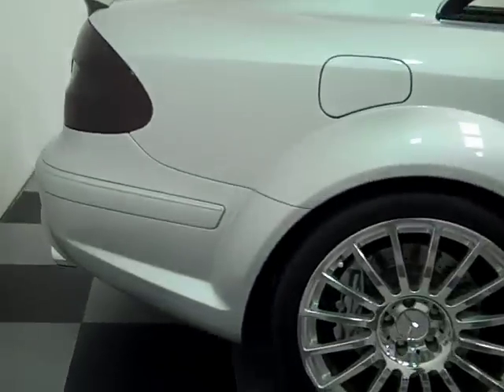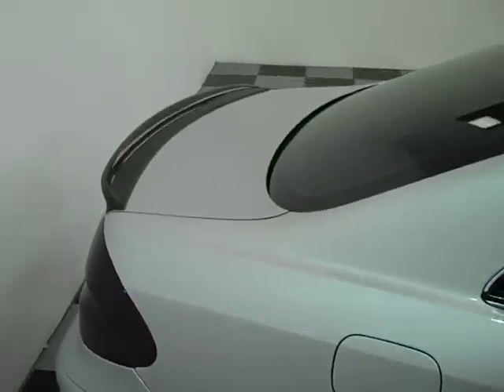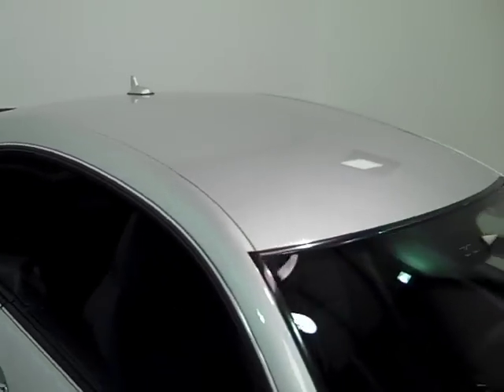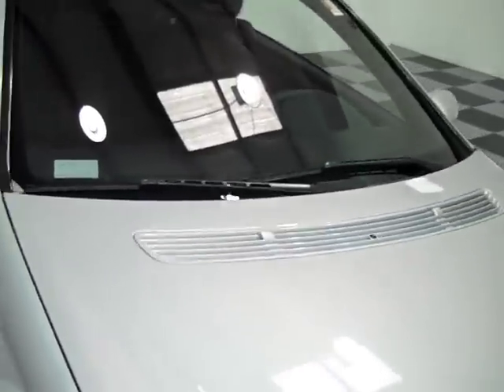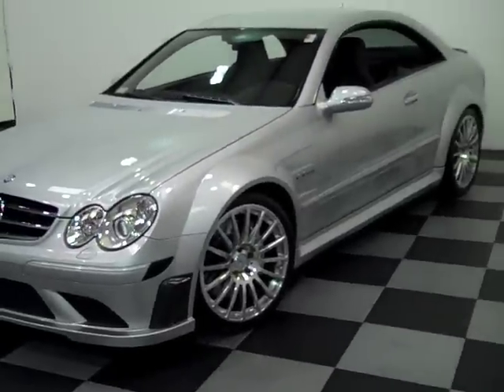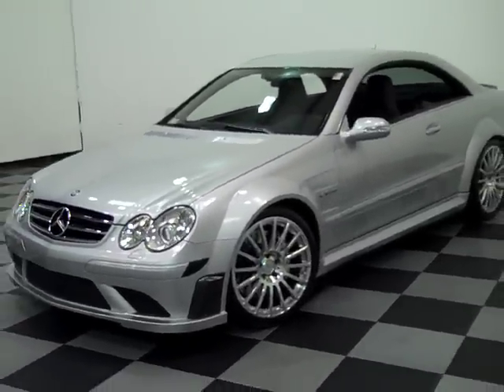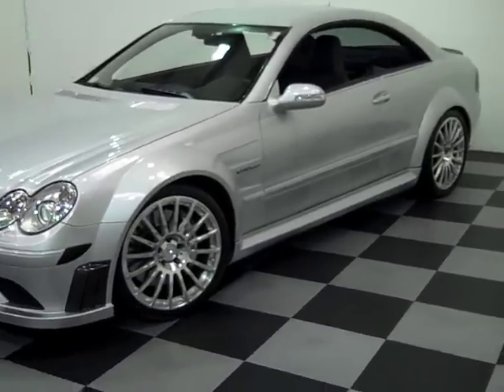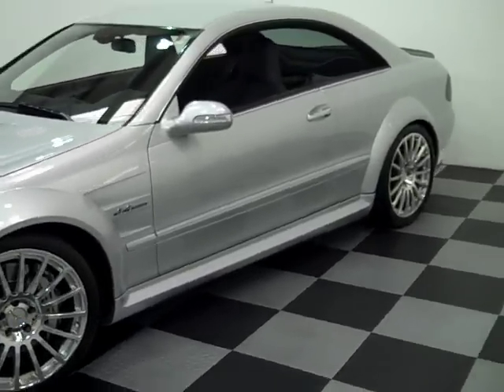We're going to get to the interior in a minute, but we'll take a look here — glass is all in good shape, the roof has no issues. Overall, extremely clean car, just as you'd expect for a $140,000 window sticker car. Whoever purchased the car obviously had the means to take care of it. Service records and all that stuff are available.